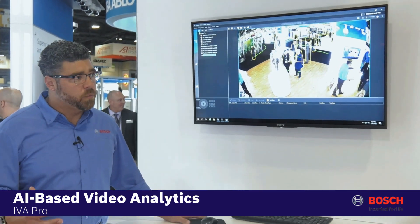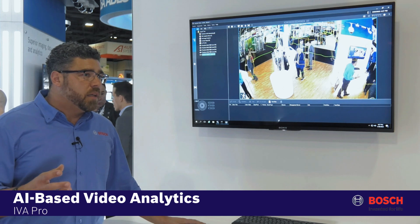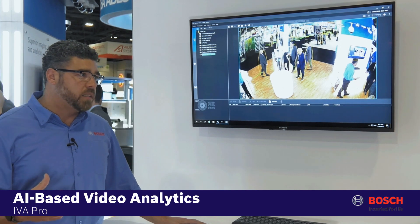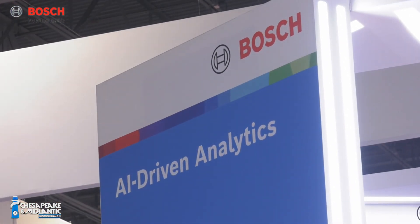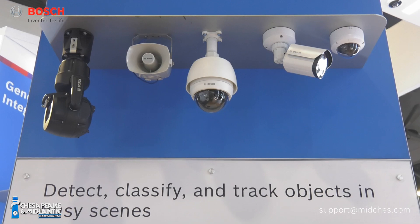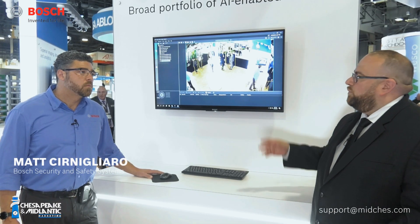There's been a lot of talk about AI-driven hardware, and I think for the most part people have seen and are used to Bosch IVA and EVA, and what that brings to the table. Bosch is doing something new, and I wanted to discuss with you what that is, see a demo of the new product offering and the new enhancements.